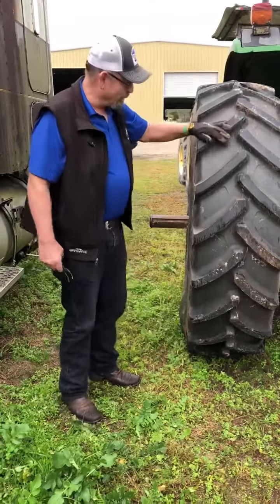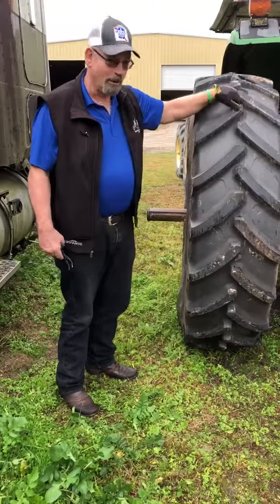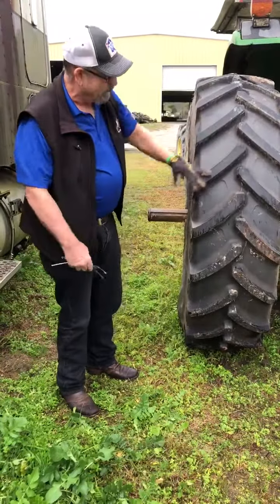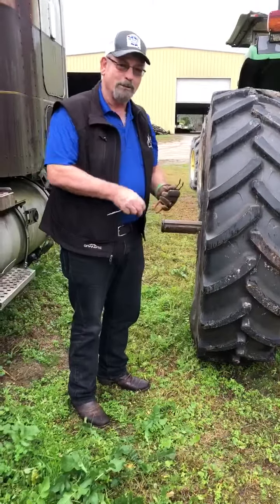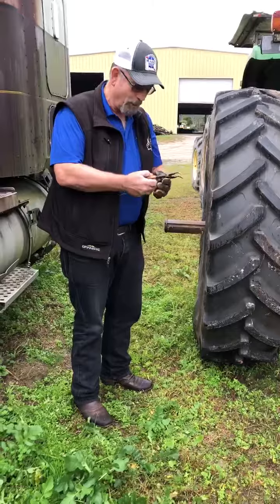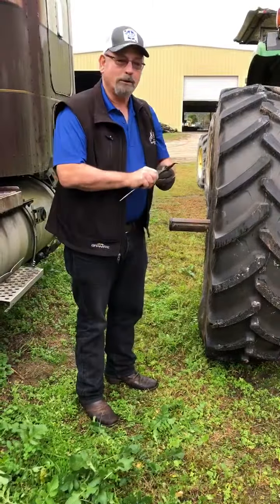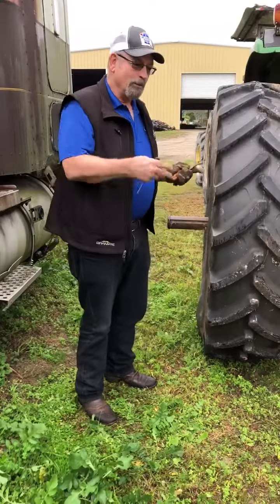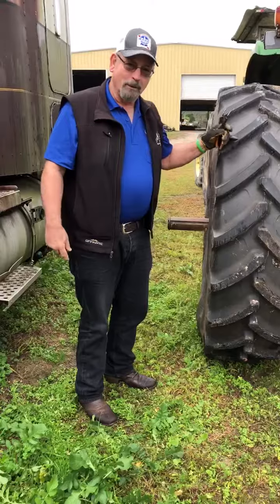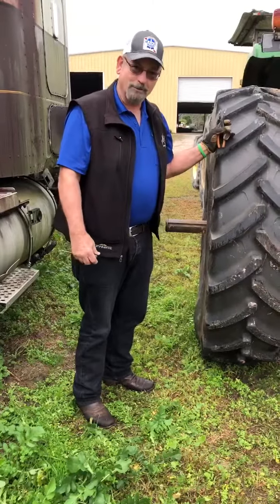What we do is we look at the wear characteristics. We measure tread depth on the center line. We take the air pressures to make sure they're continuing to operate at the pressures that we have recommended. And we look for damage, wear, any characteristics that tell us how the tires are performing. We do that periodically to update the farmer on how long he can expect these tires to last in his operation.